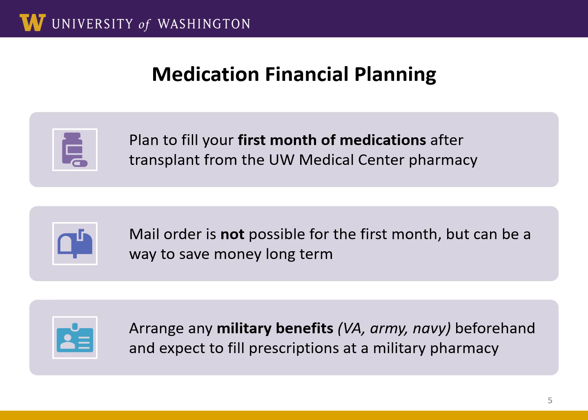As mentioned before, we can usually fill the first month's supply of your medications here at our hospital, depending on your insurance. Some patients may already be set up with a mail order pharmacy, and that might be convenient and help you save money. However, mail order is not a good option for your first month of prescriptions because you must have your new medications right away when you leave the hospital and start taking them that same evening that you leave.